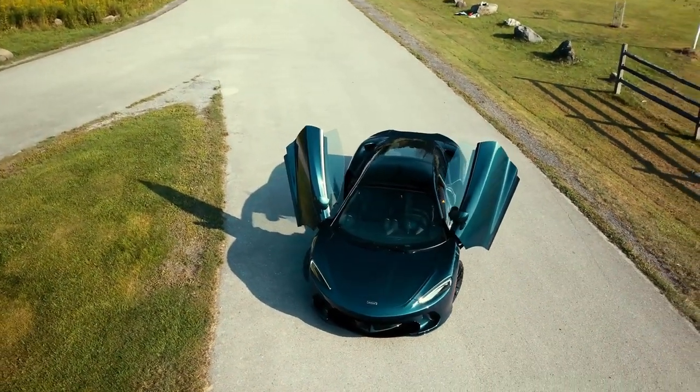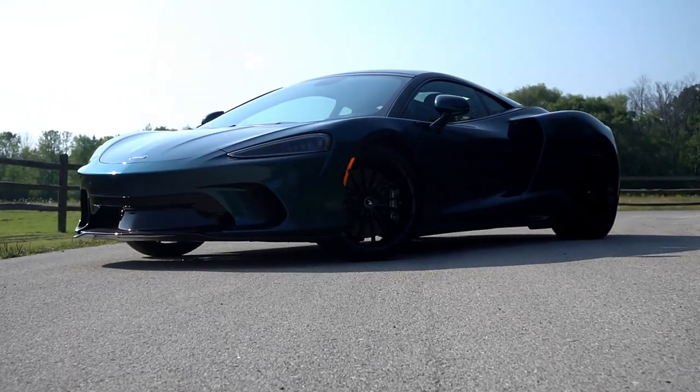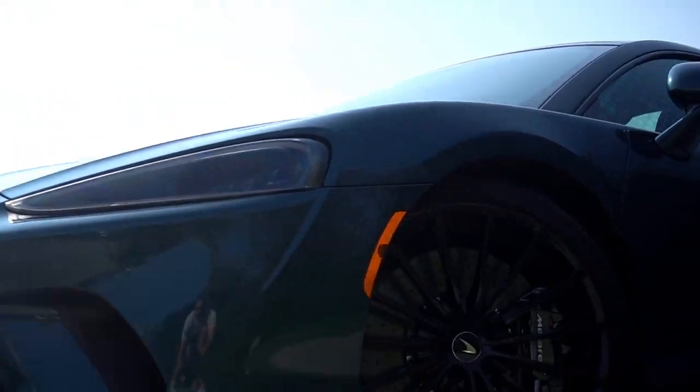Before we start, I want to thank the Chicago team at McLaren for hooking up this loan. We are behind the wheel of the McLaren GT, which is their tamest, most lovable McLaren that they make. However, McLaren is a supercar company, so let's see how tame this thing actually is.